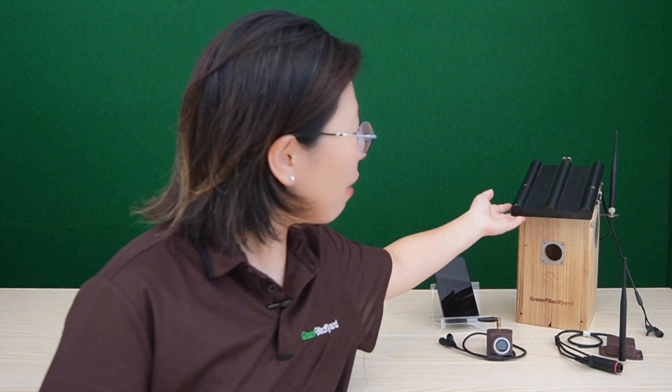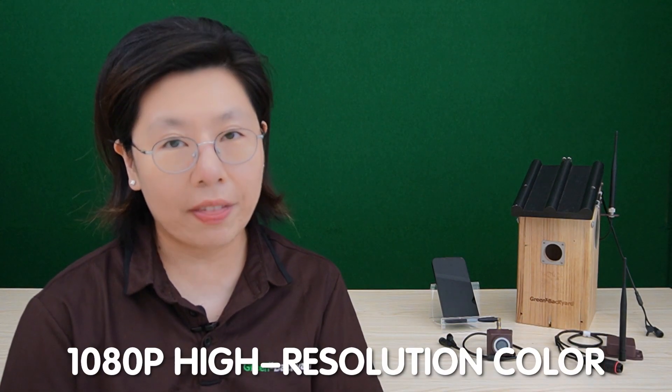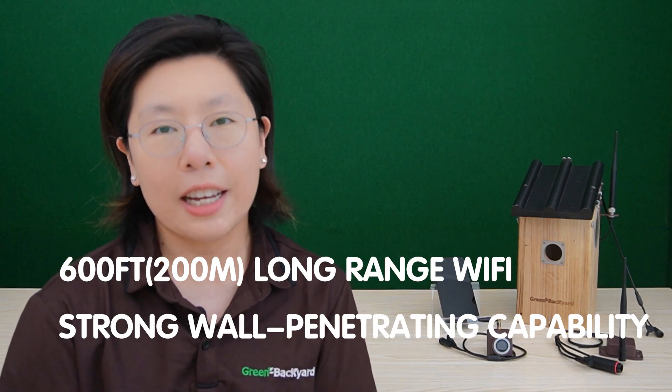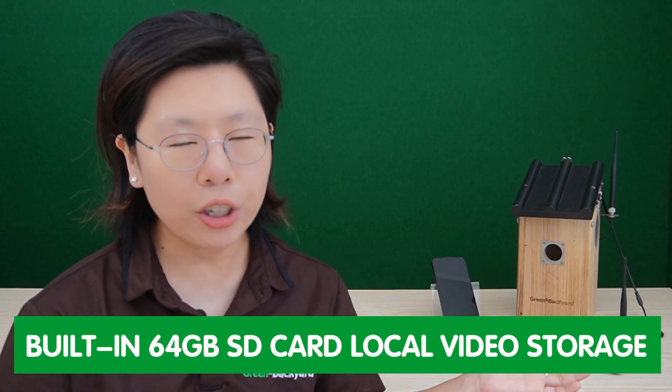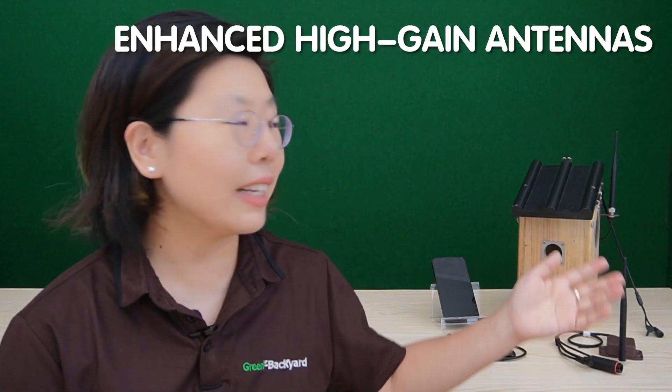Next to it, we have our long-range wireless birdbox camera. This camera can provide up to 1080p high-resolution color images, and also 600 feet — that's about 200 meters — long-range WiFi with strong wall-penetrating capability. It also has a 2.5mm wide-angle lens and invisible night vision with infrared LED. It has a built-in 64G SD card for local video storage, and is equipped with enhanced high-gain antennas, allowing it to transmit and receive signal over a longer distance.